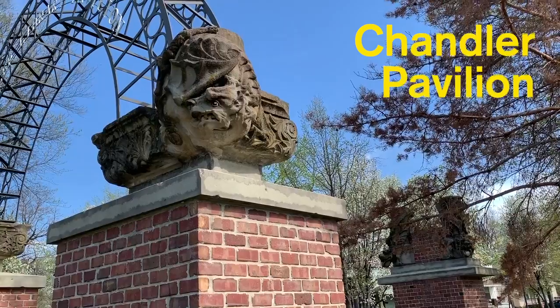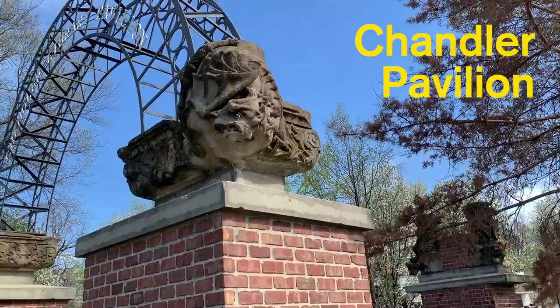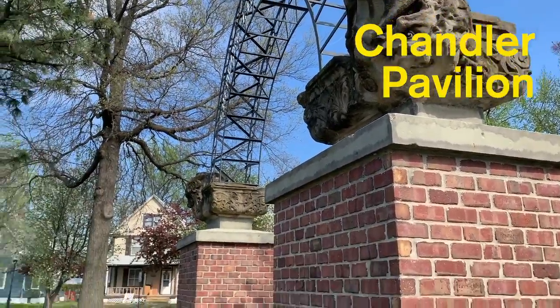Hi, I'm David. Today, let's explore art at the library that's outside of the building. We have a small park and pavilion area with some benches and also these really cool lion heads.